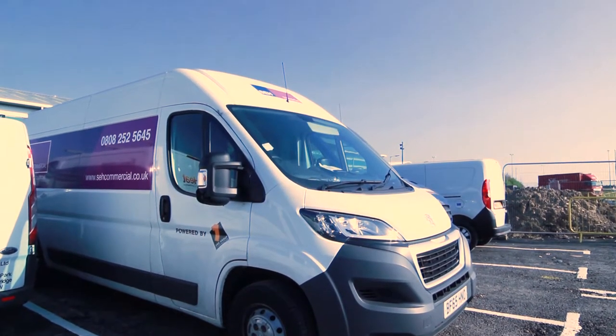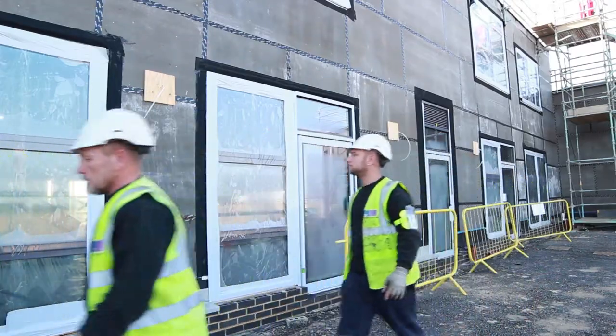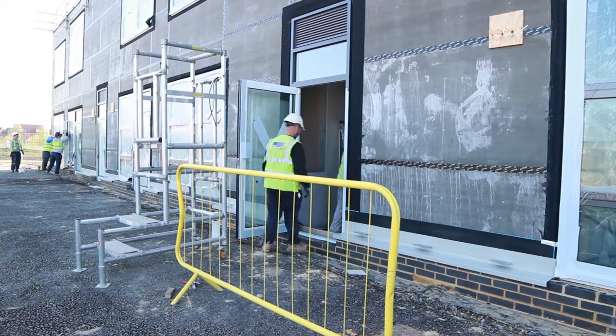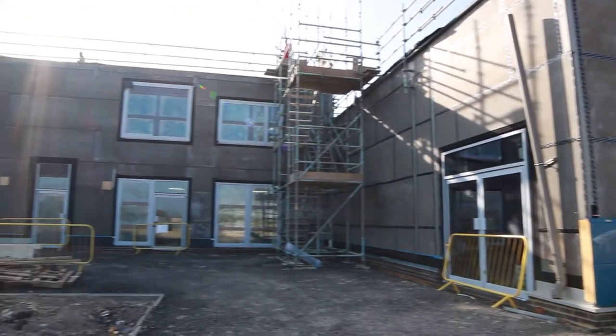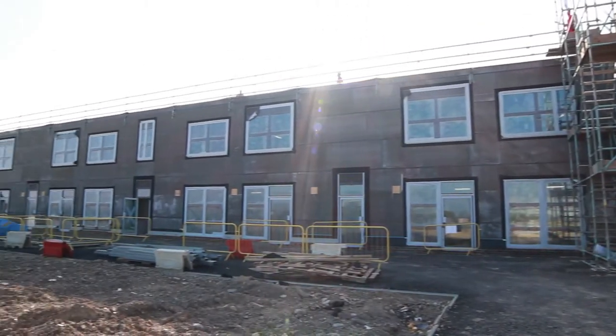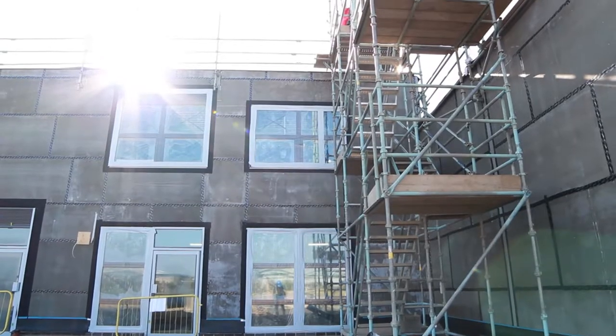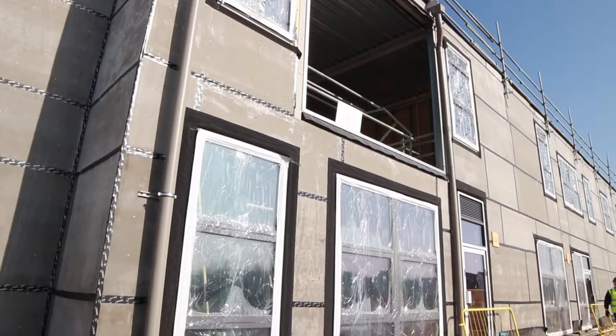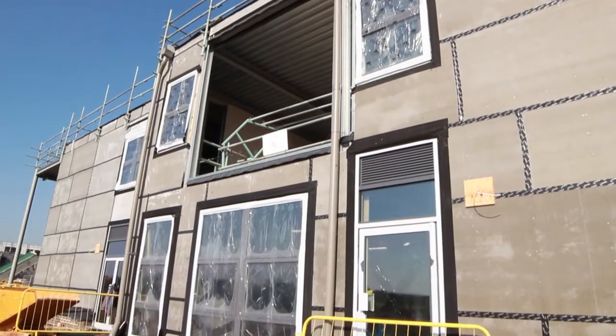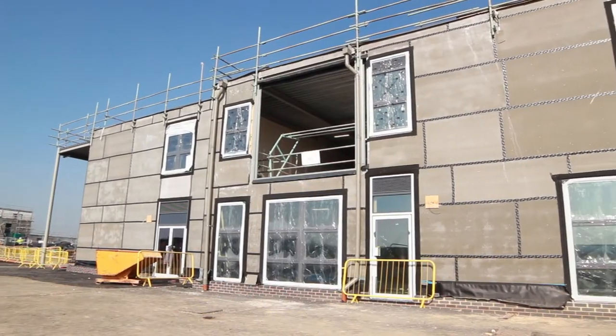Main contractor Wilmot Dixon engaged SEH Commercial to work on the creation of the new primary school, planned as part of the Wixom's development. Wixom's Tree Primary School, off Green Lane in Bedfordshire, will be run by Bedford College Academies Trust, serving the catchment area in the new development of the Wixom's community, consisting of four new villages in Bedfordshire.